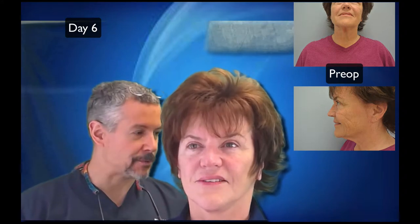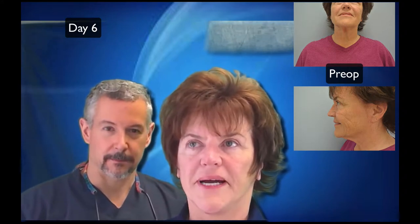Now day six out from the short scar rhytidectomy. The big pain was wearing that head wrap. Other than that, pain was very minor — only the first couple of days, a kind of pain behind the ears. We'll put pictures up of before and after. Her jawline looks fantastic. She has a little swelling behind the ears where everything is sewn up to, and her chin looks good. She needs to wear the head wrap at night for another week.